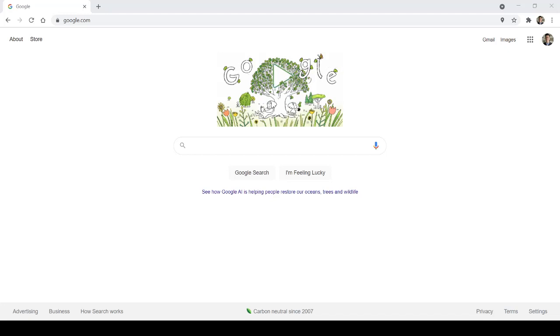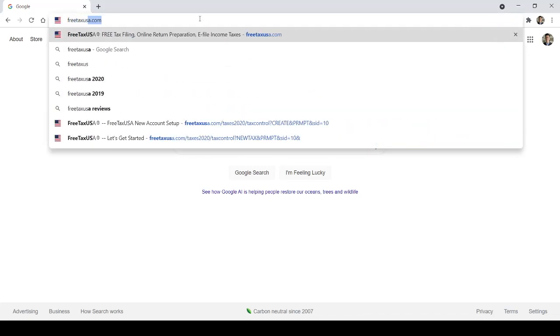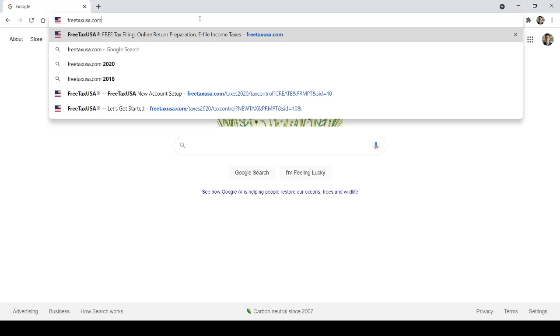I wanted to share with you guys today how I file my taxes — how I've been filing my taxes for the past five years. This works if you have a relatively simple return. If you have a corporation or a partnership, chances are this will not work. But I would say the majority of people out there only have a W-2, maybe a 1099, maybe a Schedule C. I'm going to show you a website I've been using for five years.